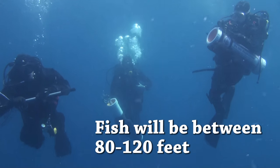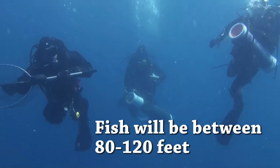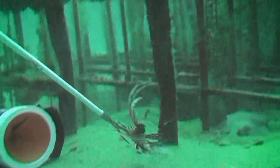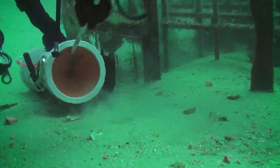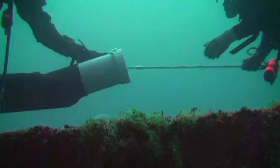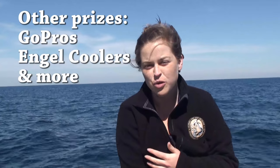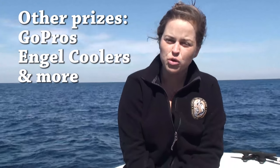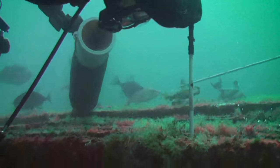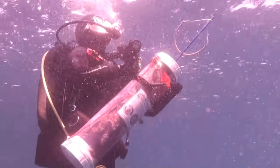All of these fish will be between 80 and 120 feet of water. If you don't get a fish that is eligible for cash prizes, you can get additional product-based prizes — we're giving away GoPros, angle coolers, and all kinds of fun stuff. So definitely get out there, harvest some lionfish, and participate in this year's lionfish challenge.